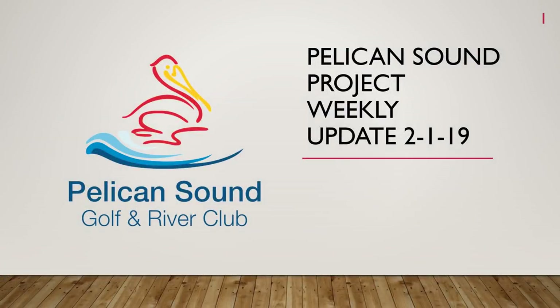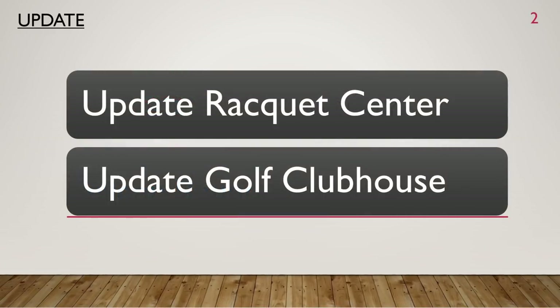Hello owners, just want to give you an update from Pelican Sound on our projects for this week. Here are some updates for the racket center and golf clubhouse.